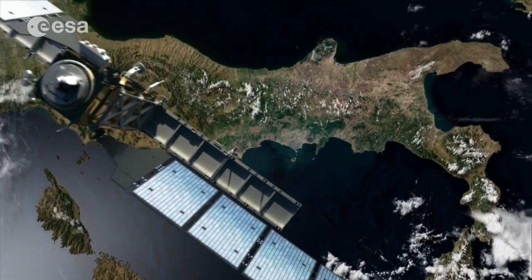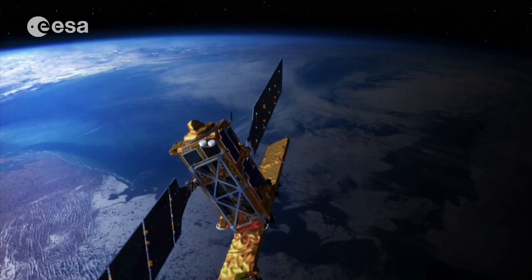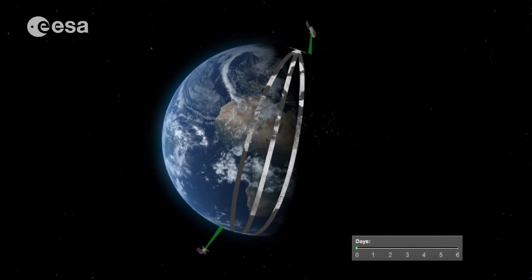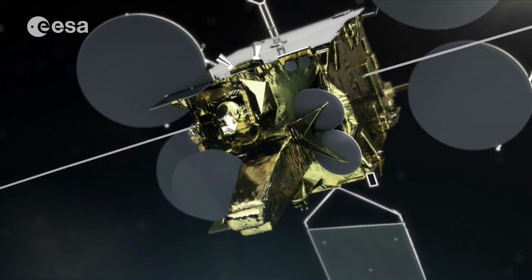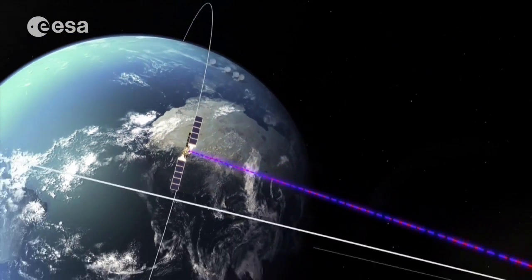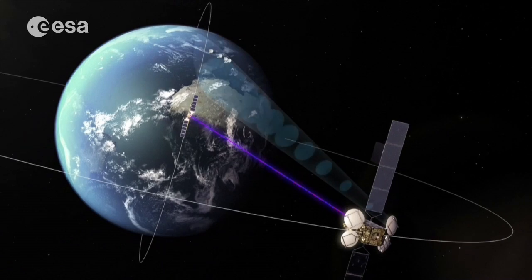Without EDRS, low-Earth orbiting satellites are only able to make contact with their ground stations a few times a day and for a very limited period of time. By relaying their data via laser link to EDRS, the information can be sent to users on the ground almost continuously.